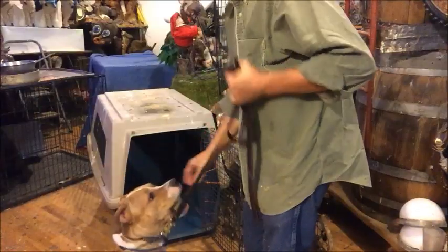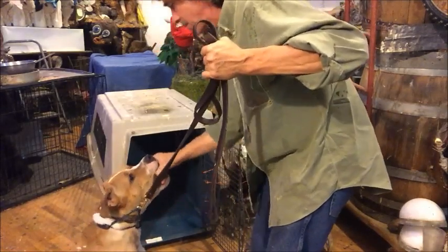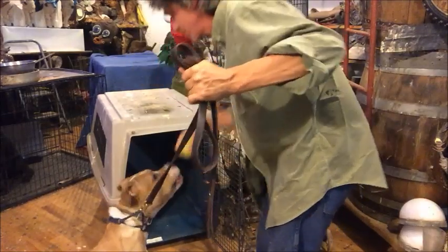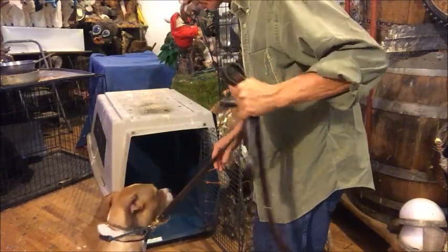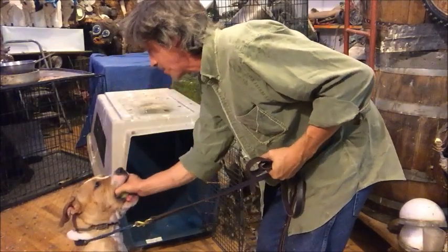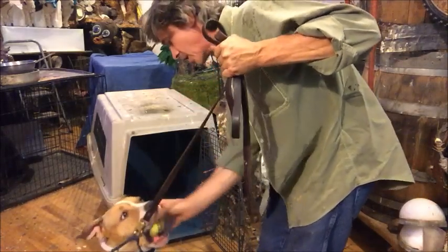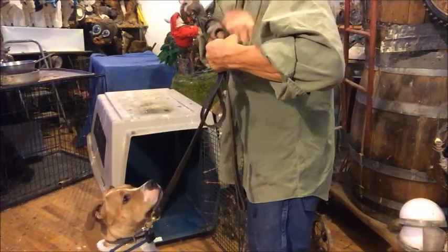We teach this by having a leash on the dog. I tell this to people constantly — inside the house, put a leash on the dog, let it drag a leash around 24/7. Use a leather leash, and if it screws up the leash, buy another one. You want to get your dog trained right, put a leash on it. Hold, sit, drop — good. Let's play the kennel game.